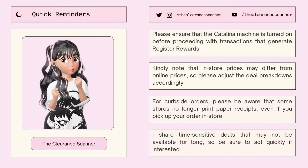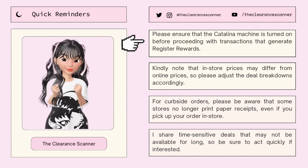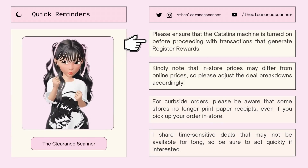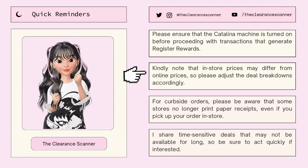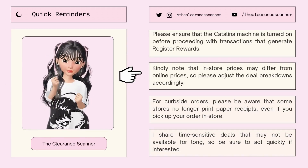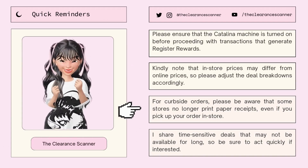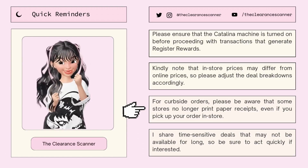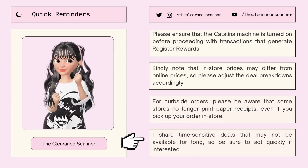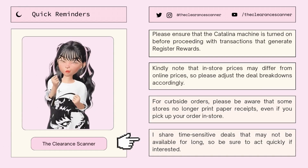Before this video ends, here are some quick reminders that you need to know. First, please ensure that the Catalina machine is turned on before proceeding with transactions that generate register rewards. Second, note that in-store prices may differ from online prices, so please adjust the breakdowns accordingly. And for curbside orders, please be aware that some stores no longer print paper receipts even if you pick it up in store. And lastly, I share time-sensitive deals that may not be available for long, so be sure to act quickly if interested.